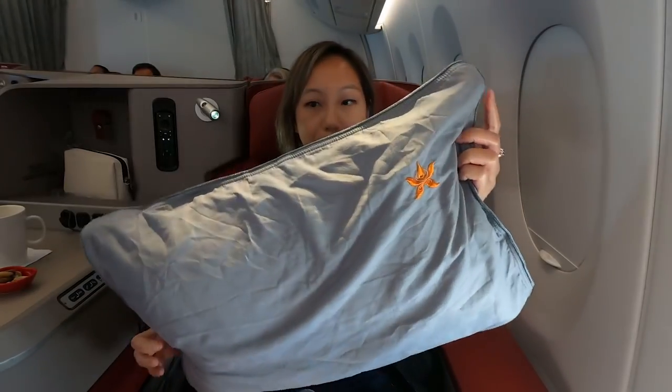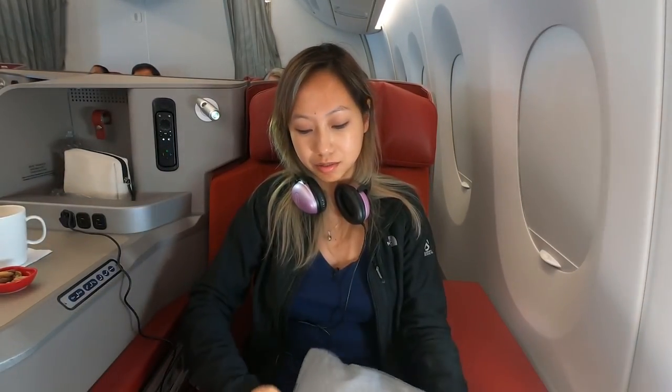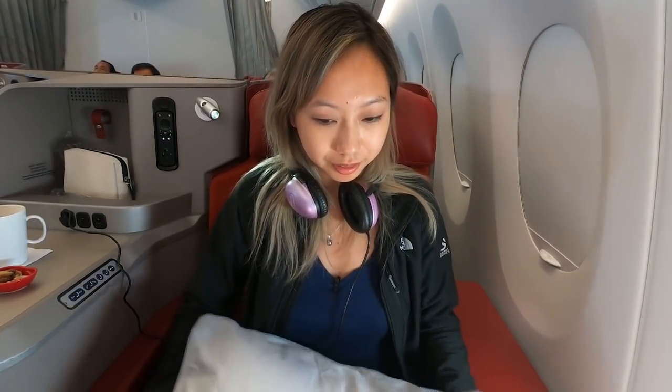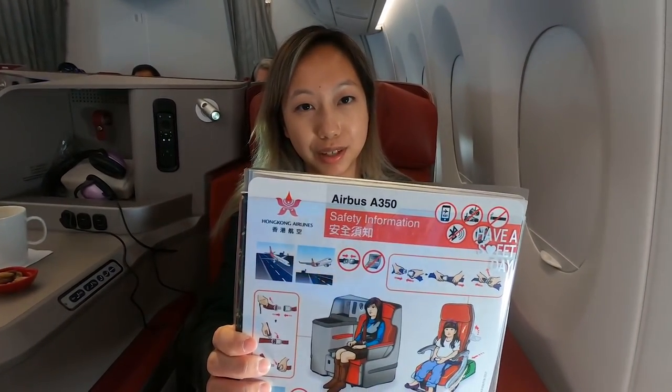There's also a pillow — it's not a memory pillow, it's a regular down pillow. There are also slippers, though no pajamas that I know of — maybe you can request them. They feel like cheap hotel slippers. We're currently on an Airbus A350.